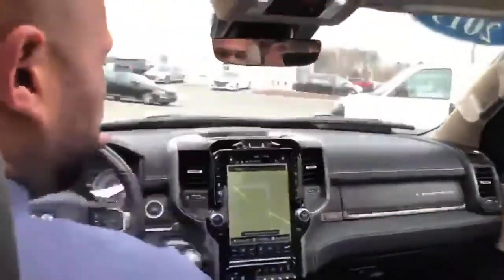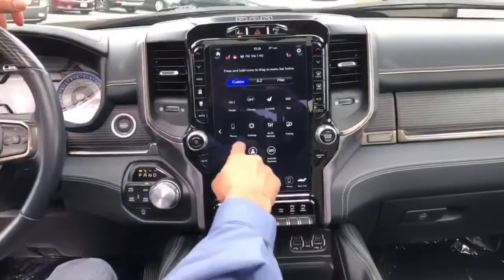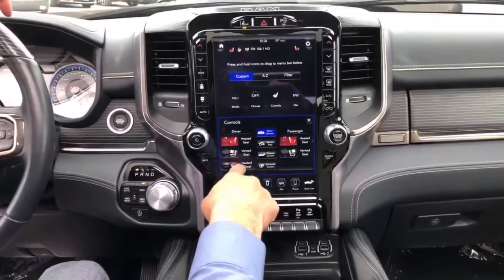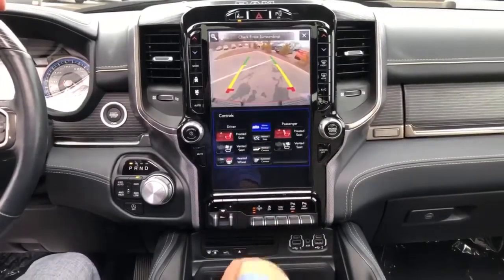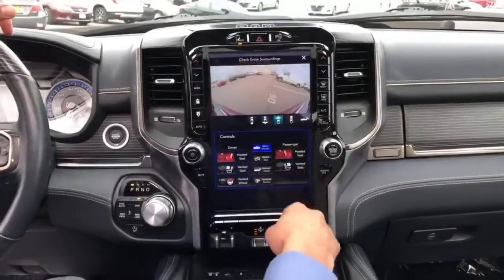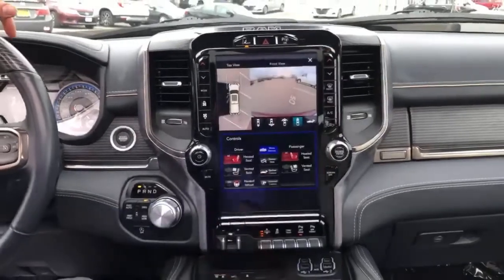Right up front, I like to call this the big Tesla screen — it has navigation and all your apps right here. You can control the heated seats, heated steering wheel, AC seats, retract the steps back up, check out your backup camera or your surround camera, which shows you every angle of the truck — so you'll never hit anything or anybody else's car.